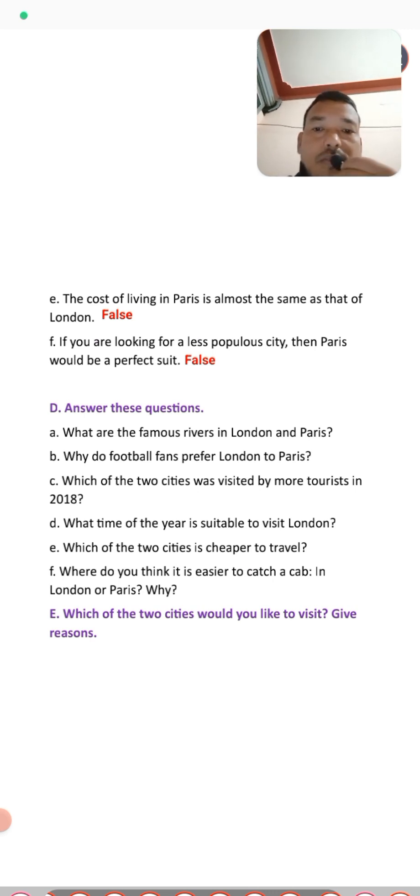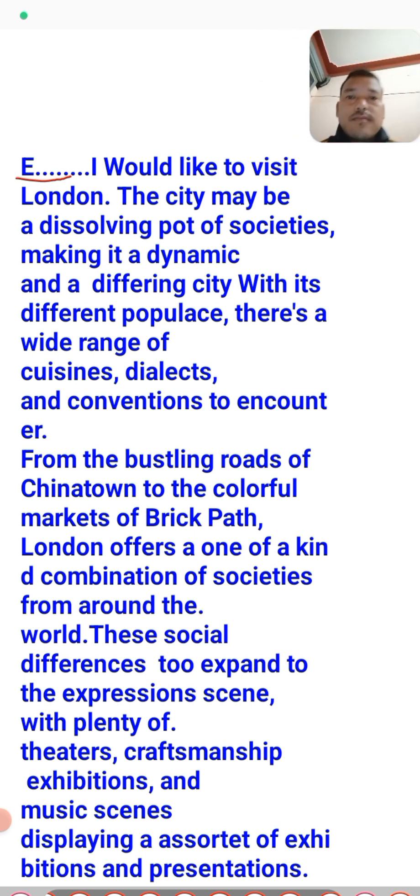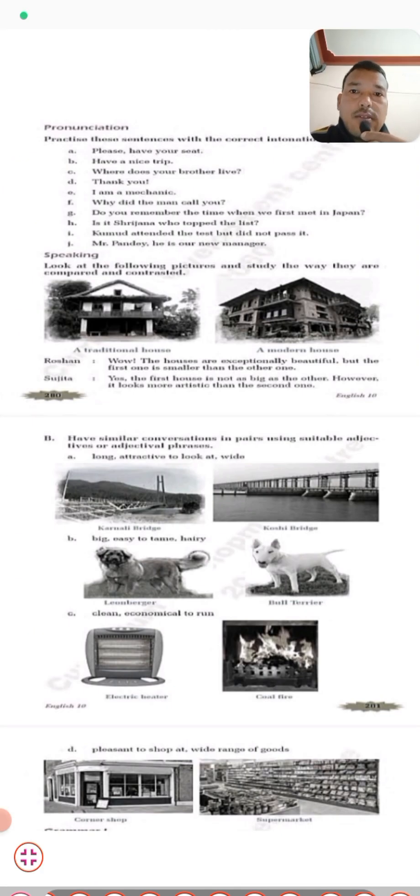Exercise E asks: which of the two cities would you like to visit, and why? Out of the two, you choose one city and give a reason. My answer is that I would like to visit London — the city's diverse society makes it dynamic. You can discuss your own preference with your friends in class. That completes the exercise solutions. Now we move to the speaking part.